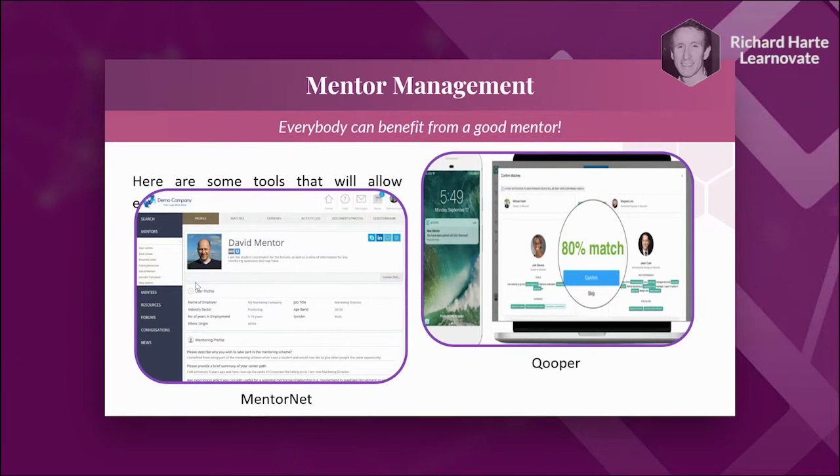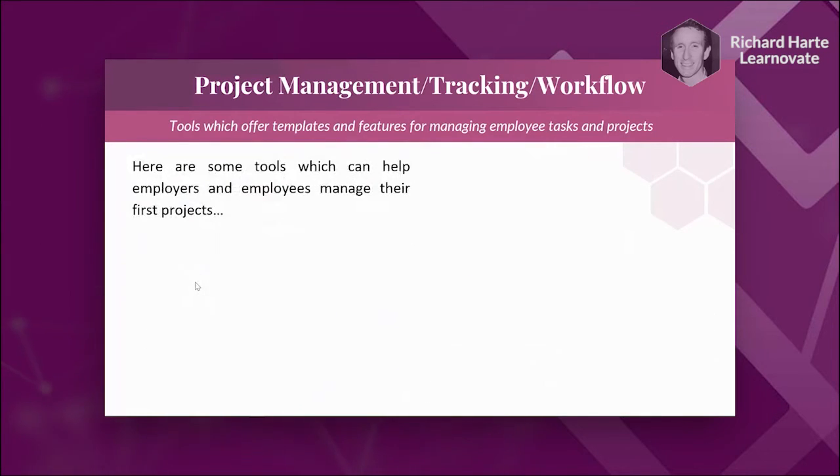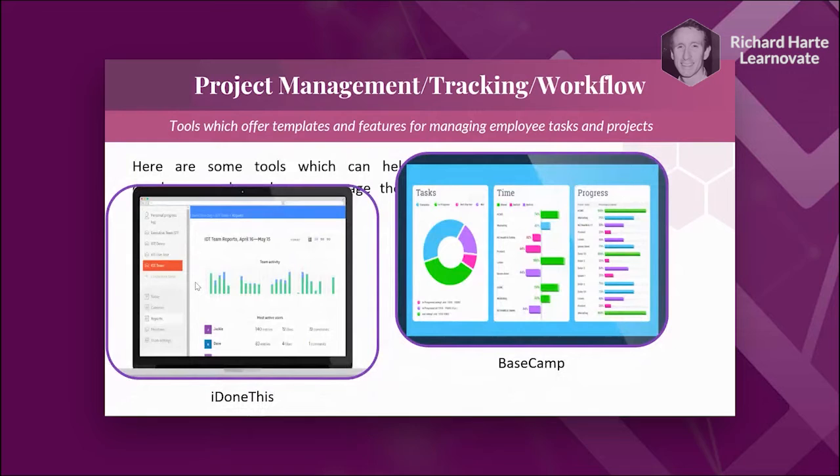Project management — we're probably all familiar with some of these tools, but some have really powerful onboarding templates for managing those first couple of projects an employee might carry out in their new role. Especially for a remote employee, it can be hard to get to grips with how a company manages their projects. These tools can have onboarding templates that give employees a good introduction to how a project works. You can give them sample projects or an onboarding project to do where a manager can track progress. Tools like Basecamp have really nice visualisations, great use of colour, graphs, and charts, and allow employees and employers to see where they are in their projects.